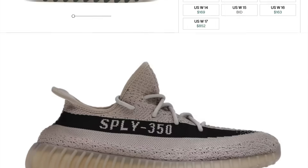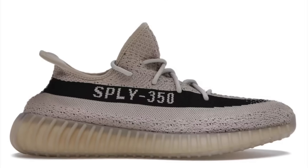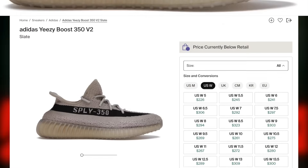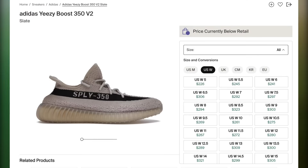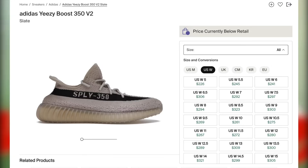Also on the 15th, the Yeezy 350 V2 Slate should be dropping for $230, HP7870. Like many recent 350s, especially colorways that Kanye has not claimed as his own designs, these are looking like they'll end up as mostly personals, unless you have no tax and local buyers.